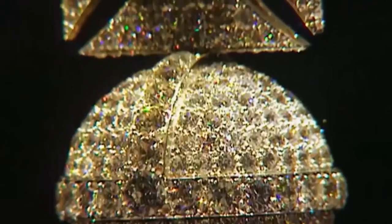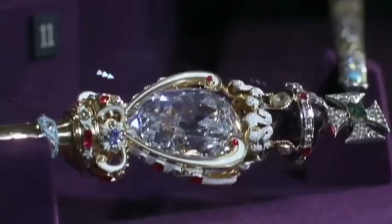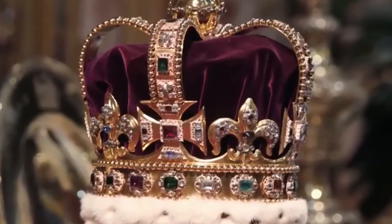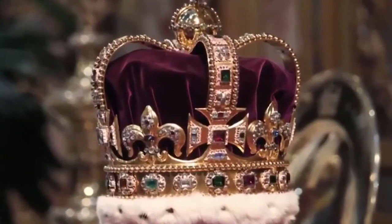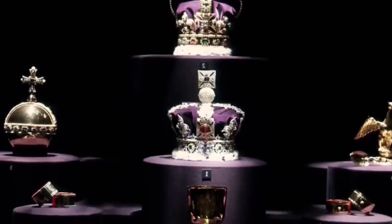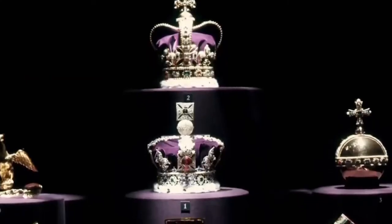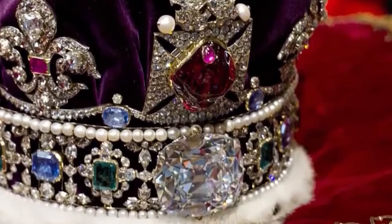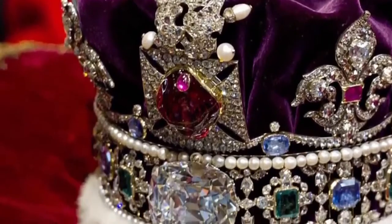Each jewel adds something different to the crown jewels, not only in terms of the value of the stones themselves, but the symbolism, history and culture they represent. Debate rages over their value. 'What is the value of the crown jewels? Do you value it on the commodity itself or the addition of the cultural history? It's priceless.' There's some estimation they could be worth five billion pounds. Every year, two and a half million visitors see the crown jewels in the heavily guarded Tower of London's Jewel House.